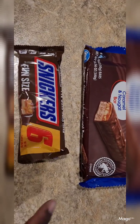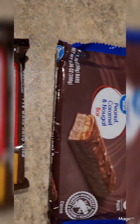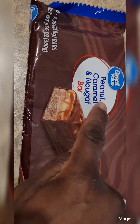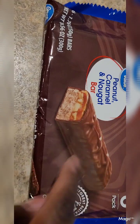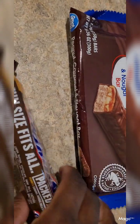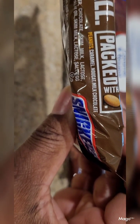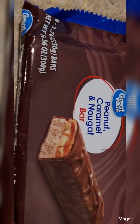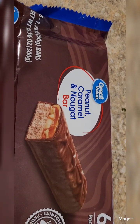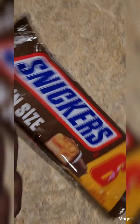So this is Snickers, right? We all recognize Snickers. And this is Walmart's Great Value brand, called the Peanut Caramel and Nougat Bar. We all know that Snickers' ingredients are caramel, nougat, and milk chocolate. And Great Value is saying peanut, caramel, and nougat bar — and we see the chocolate on it. So let's read the ingredients on the Snicker bar and compare.